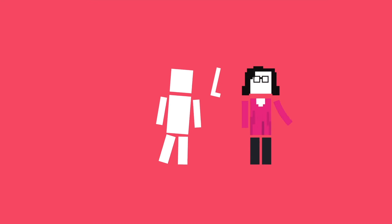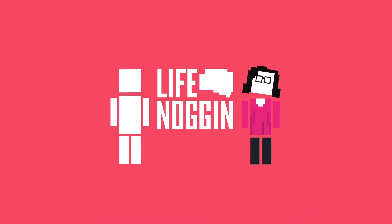I'm Blocko. I'm Sabrina. And this has been Life Noggin. Don't forget to keep on thinking.